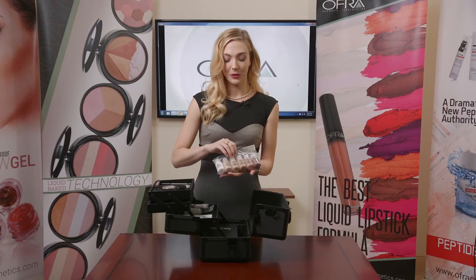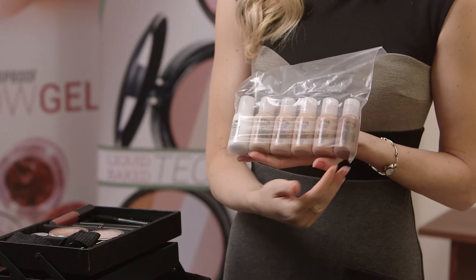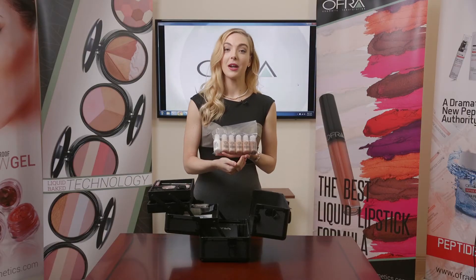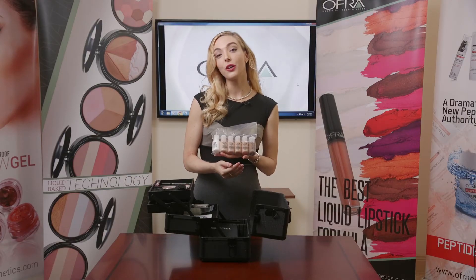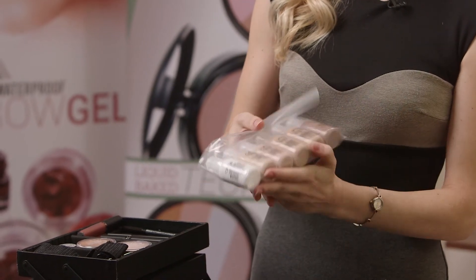Here is our Absolute Cover Silk Peptide Foundation. We have a nice range of colors. We did include an almost-white so that you can customize any shade if it's a little bit darker for you, as well as a darker one to do the opposite. So that's really handy.